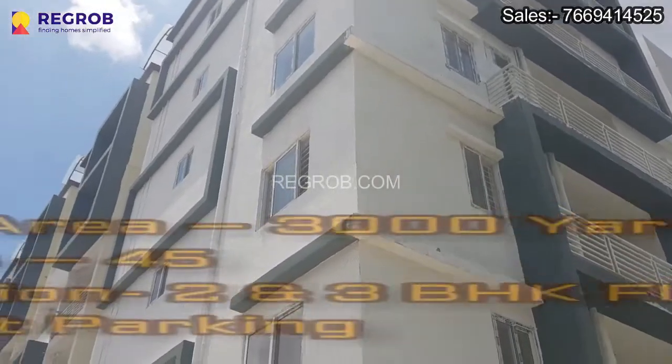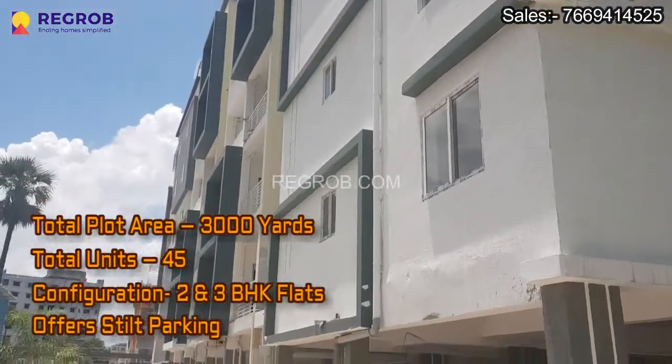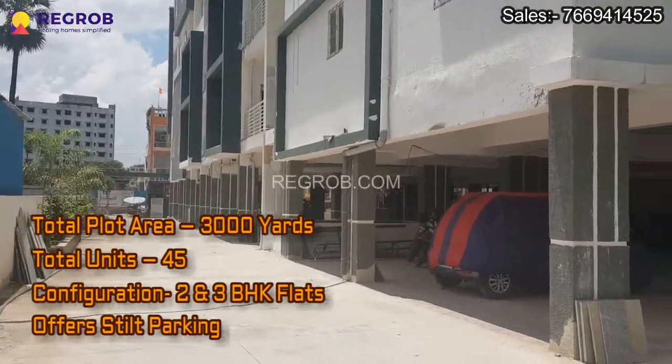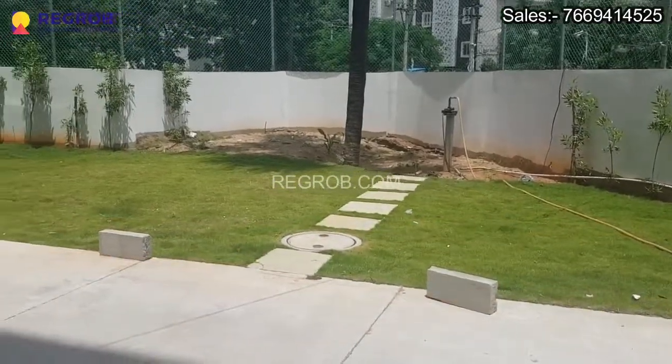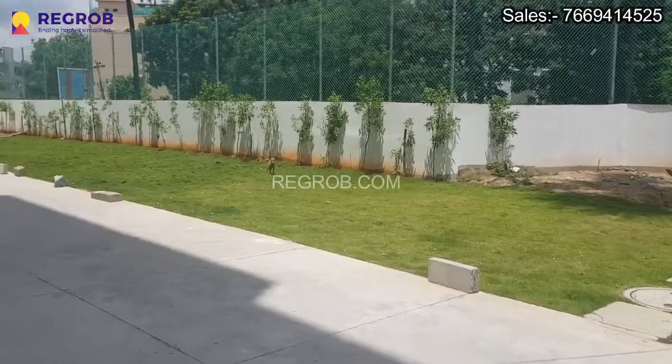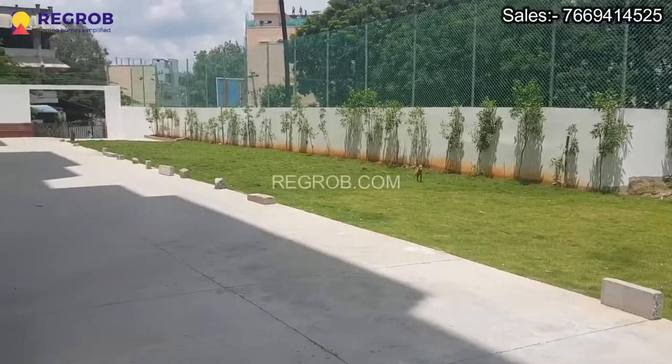This project is built over 3,000 yards and it offers 45 residential units. It has two and three BHK flats for the residents and is well equipped with all the modern amenities.